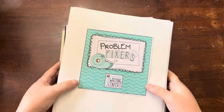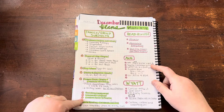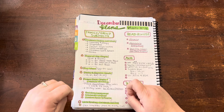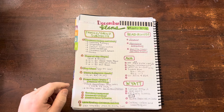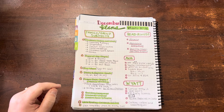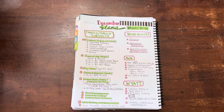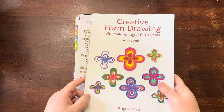We're going to simplify it a little bit for December. Our normal building language, grammar voyage, and creative form drawing are all things we've been doing regularly, so we will continue those into December as well.